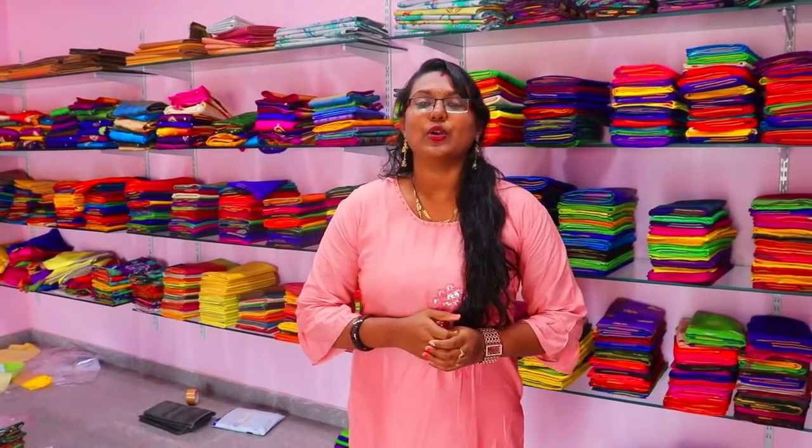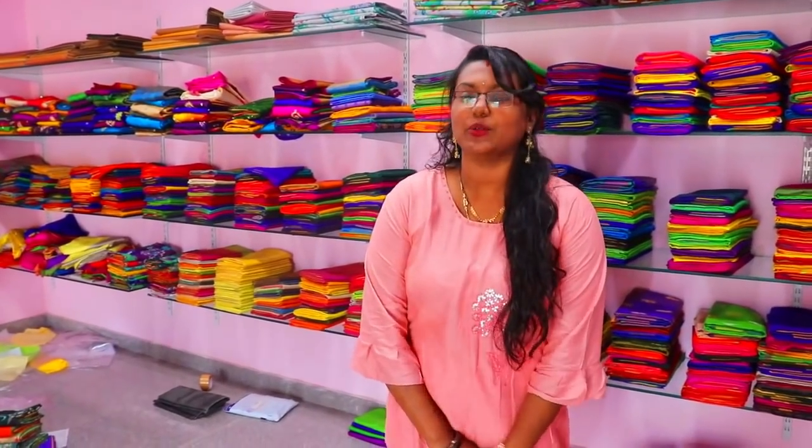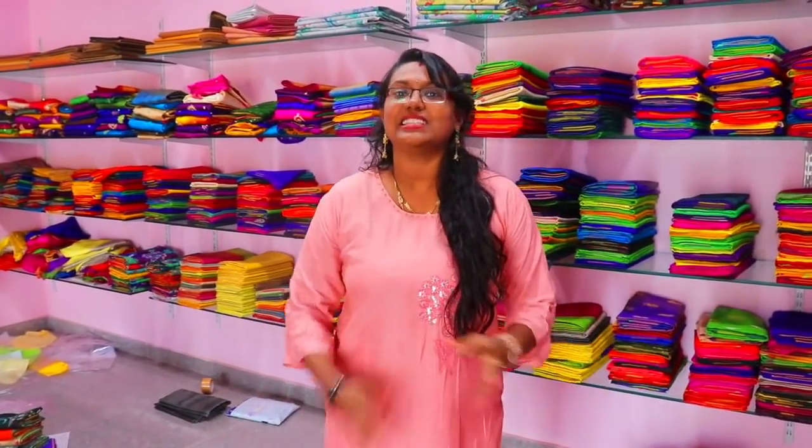Hi everyone, welcome back to our channel. This is Kumari. We will share the latest saree collection in this shop. We will start from the starting range of 500 rupees.